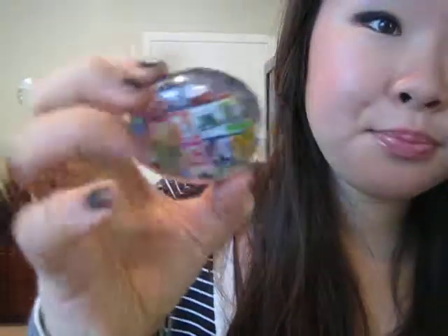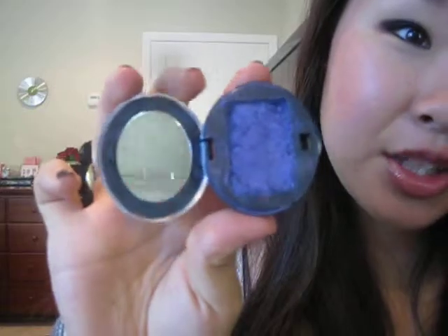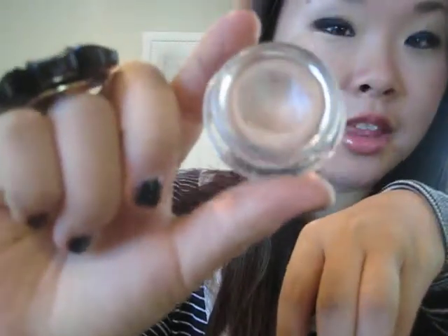Moving on to eyeshadows — another thing I've been really liking is the Urban Decay Deluxe eyeshadow in Ransom. It's just a dark purple color and I'm actually wearing it right now in the inner crease. I shattered this one too and had to fix it with alcohol, but it's just beautiful and I've been using it a lot this month. Another eyeshadow I've been using is the Benefit Creaseless Cream Shadow Flash Liner — I use it just like a paint pot, putting it all over my lid for a shimmery color. It works as a highlight too. I've been using this for the past three months and I love it.